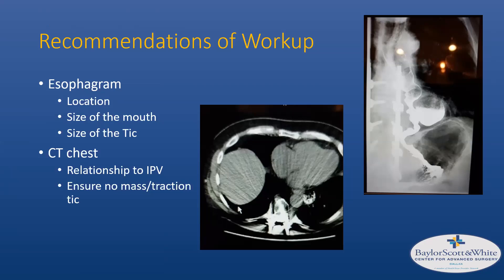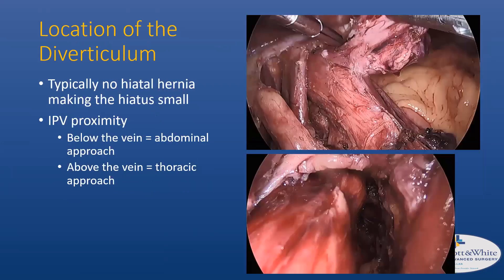The esophagram shows the location and size of the mouth of the diverticulum — you need to understand what you're going in after. The CT chest is critical for evaluating the relationship to the inferior pulmonary vein and for ruling out a traction diverticulum. Here is the CT scan from the actual patient I was inquiring about — you can see the diverticulum at or just slightly above the inferior pulmonary vein. On the right is the esophagram showing the distance from the GE junction.